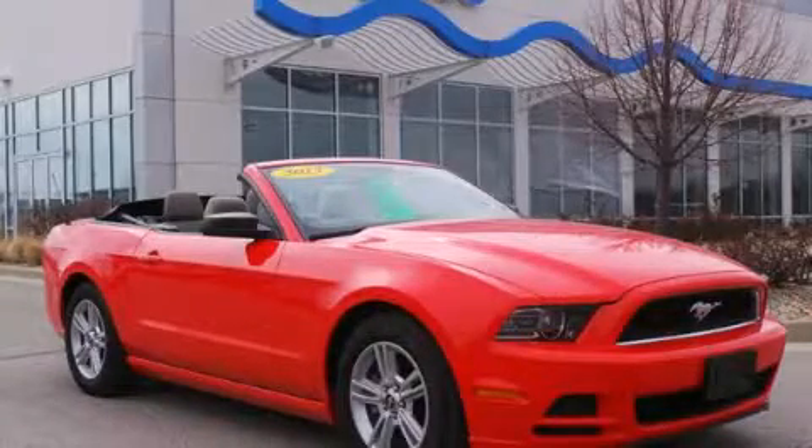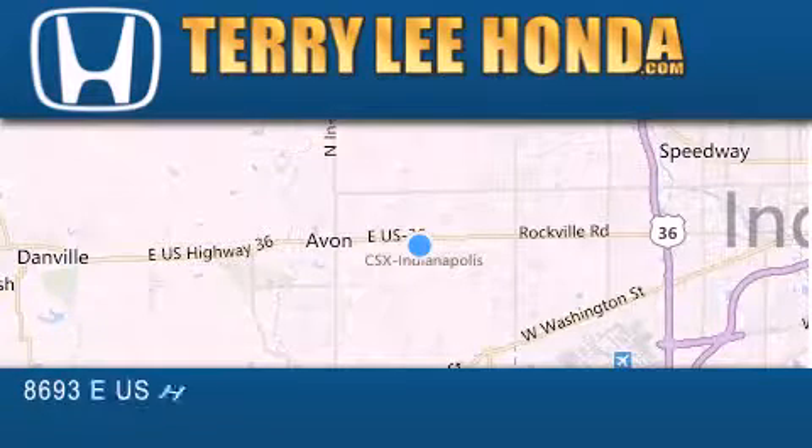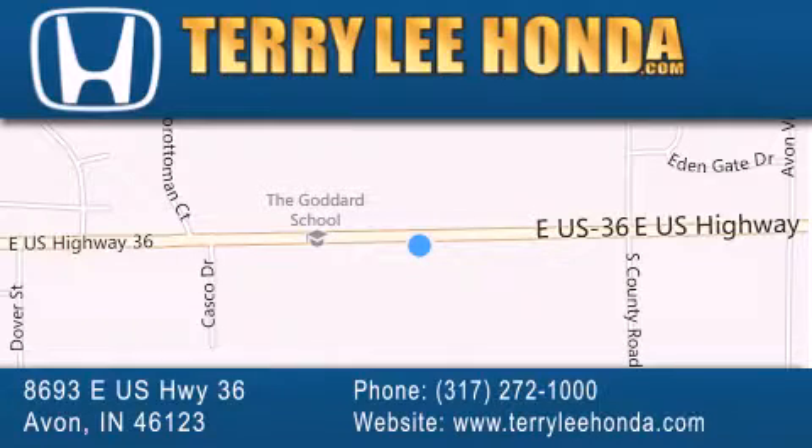Stop by today and test drive this vehicle for yourself. At Terry Lee Honda, we offer new Honda cars in the Indianapolis area along with used cars, trucks and SUVs by today's top manufacturers. Stop by and visit at 8693 East US Highway 36 in Avon or see us online at TerryLeeHonda.com.